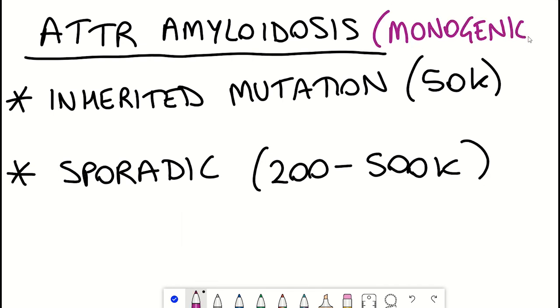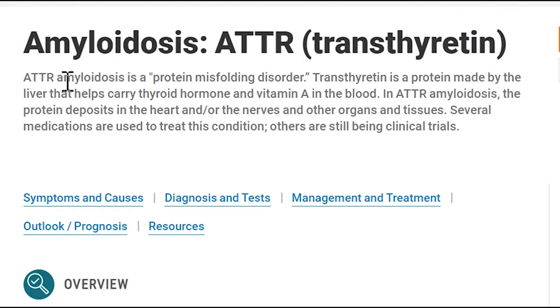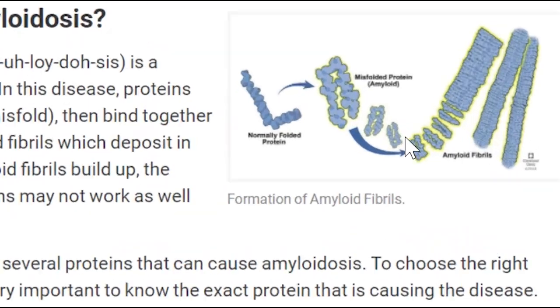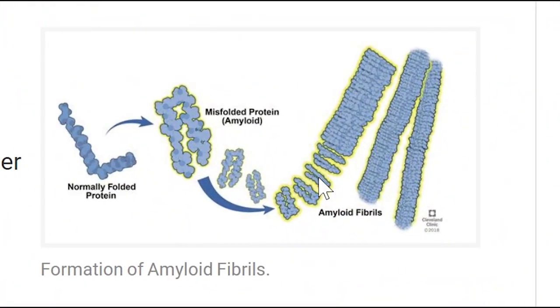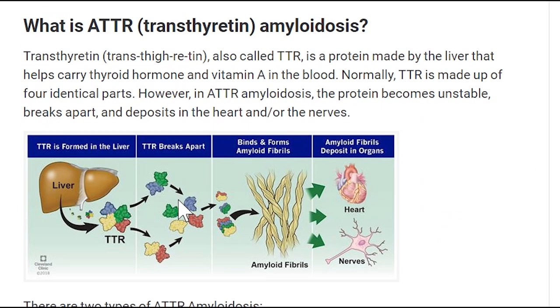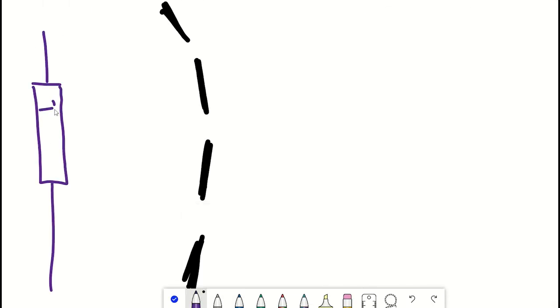The first thing to note is that this is a monogenic disease — caused by just this one mutation in the TTR gene. As mentioned, mutations in TTR affect how the protein folds: it becomes misfolded, aggregates, and creates deposits that can have diverse complications such as cardiomyopathy or polyneuropathy.